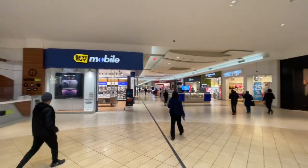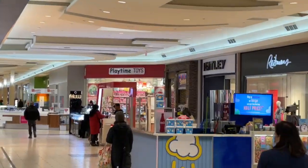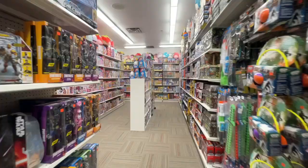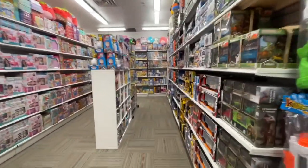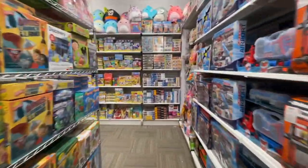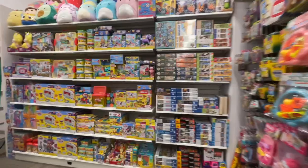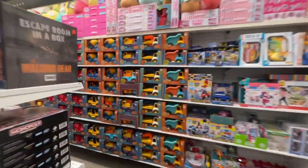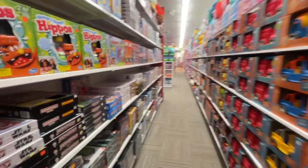I turned around, went out the door, and I noticed there is another toy store here in the mall — one I've never been to before called Playtime Toys. So I figured I'd go check it out and see if they had any LEGO. Unfortunately, as I went in the store, they did not have a single LEGO set. Very shocking considering it's a toy store — I was expecting to see at least a few sets, but just absolutely no LEGO whatsoever.